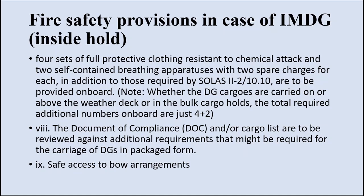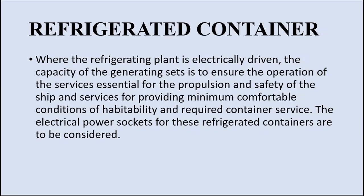The document of compliance or cargo list is to be reviewed against additional requirements for carriage of DG in packaged form. Safe access to bow arrangements must also be ensured. Regarding reefer containers: reefer containers are electrically driven, so the capacity of the generator must be ensured. The operation of essential services required for engine propulsion, safety of the ship, and providing minimum comfortable conditions of habitability must not be compromised. Carrying reefer containers requires additional electrical output that must not interfere with normal generators used for engines, accommodation lighting, AC, and safety equipment.